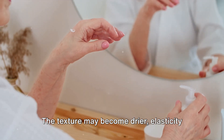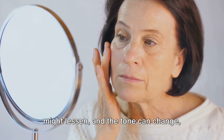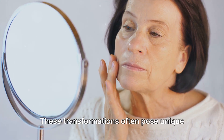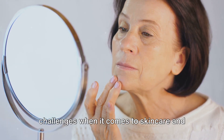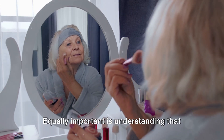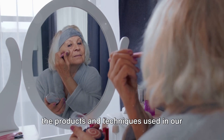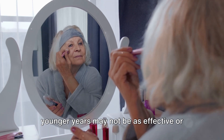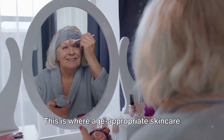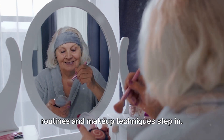The texture may become drier, elasticity might lessen, and the tone can change, becoming more uneven. These transformations often pose unique challenges when it comes to skincare and makeup for seniors. The products and techniques used in our younger years may not be as effective or flattering as we age. This is where age-appropriate skincare routines and makeup techniques step in.